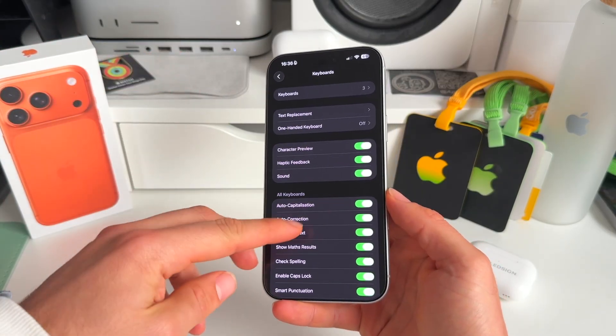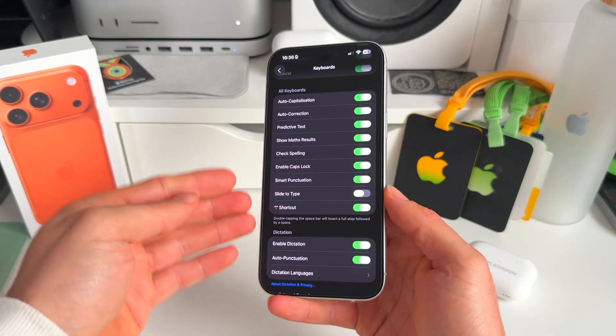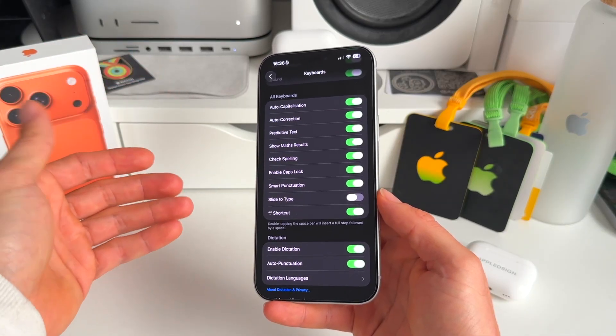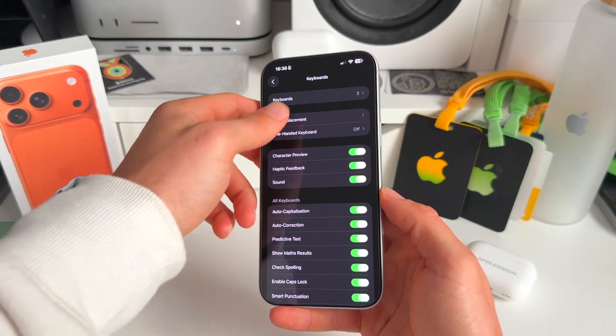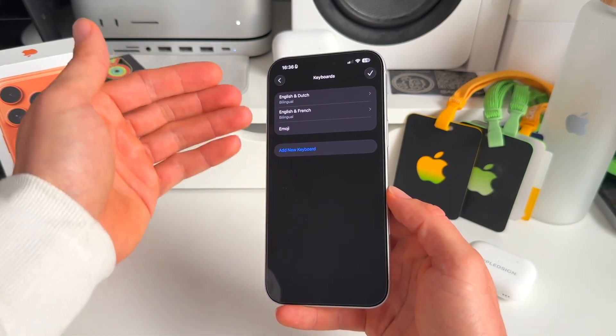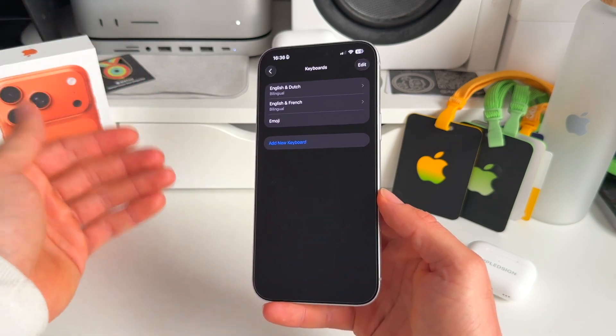One of the fixes that worked for people is to toggle off Slide to Type — just try that and see if it fixes your issue. Next up, if you go to the top in Keyboards, deleting and reinstalling the different language keyboards you have could also potentially fix the issues.